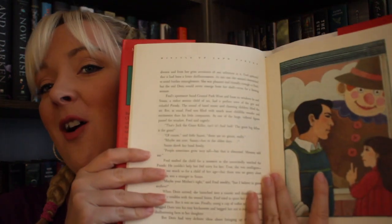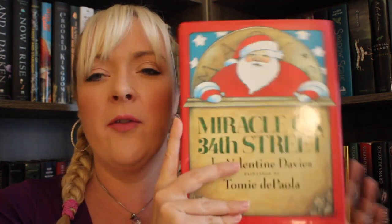Then I purchased Miracle on 34th Street by Valentine Davies, with paintings by Tomie dePaola. I also read this in December and absolutely loved it. It was written at the same time as the script for Miracle on 34th Street, which is one of my favorite movies of all time, and the art in here is so beautiful. I found it online for about four dollars and wanted to scoop it up to add to my Christmas collection.